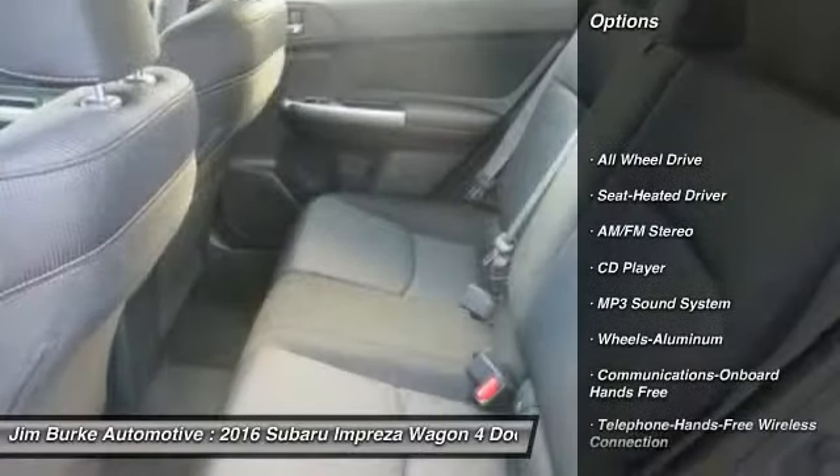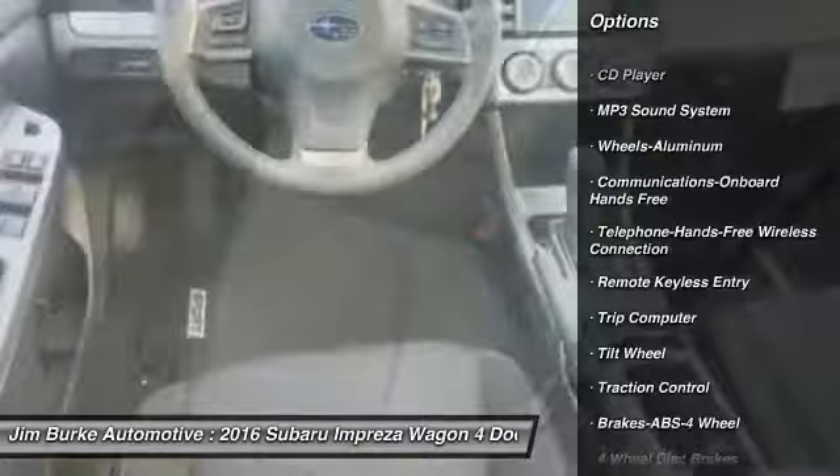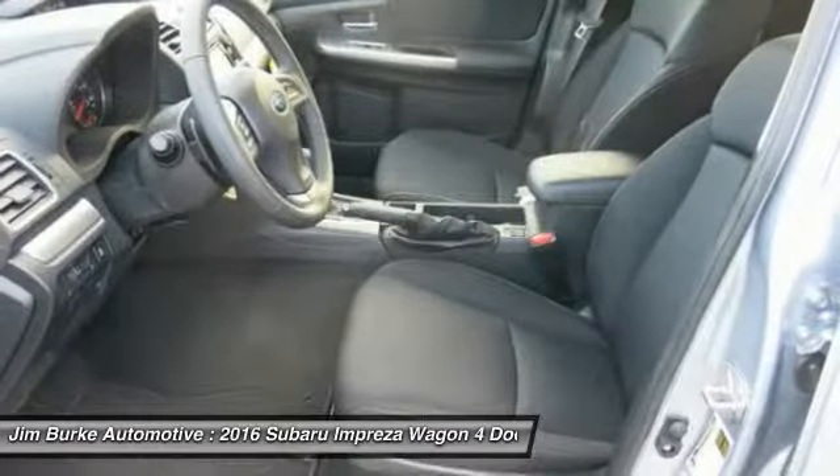Anti-lock braking system, all-wheel drive, traction control, Bluetooth wireless data link for hands-free phone, power steering, air conditioning, front cruise control, aluminum wheels, floor mats, hands-free communication.